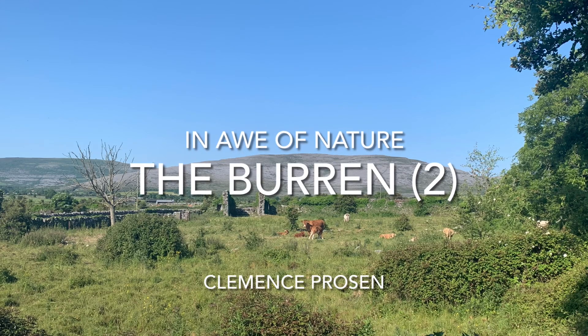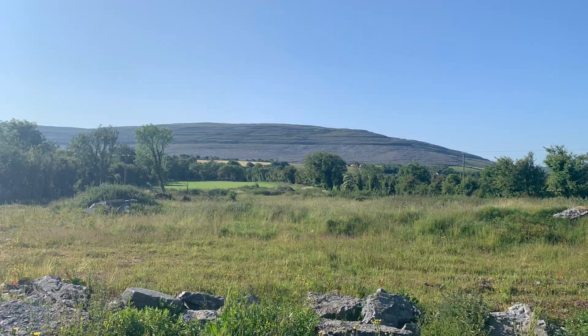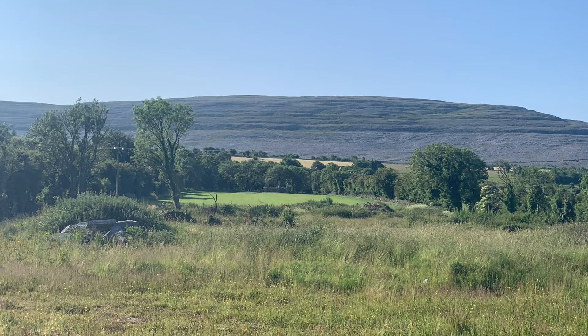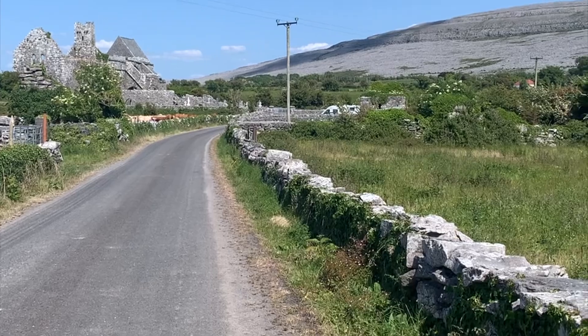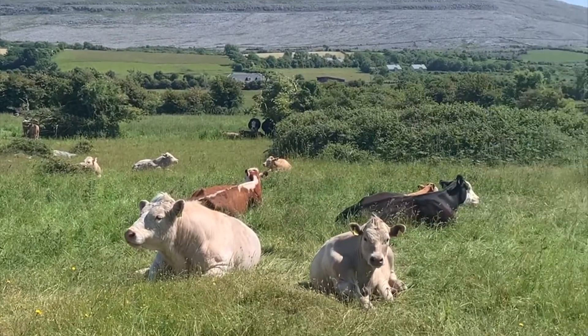This is part two of my painting trip to the Burren during the Plein Air Painting Festival in Kinvara in 2023, for my project 'In Awe of Nature.' I'm going to paint another painting of the Burren.